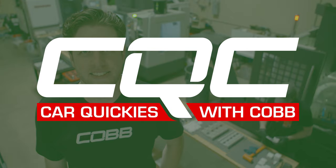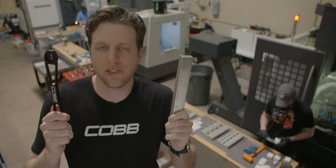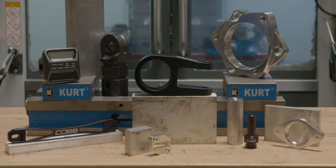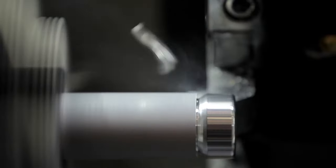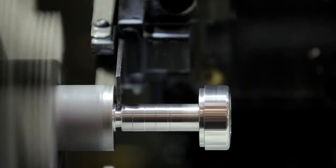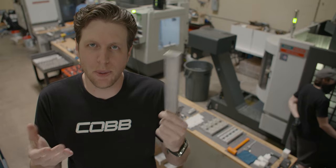Try to remember some of the basics of CQC. This is a billet aluminum block that ultimately becomes this. Billet is a form of material, not a process. It comes in many shapes and sizes, as well as many different metal alloys. Then it's put into a CNC machine where it actually becomes the product. This could have become anything, like a spoon, and it would still be billet.